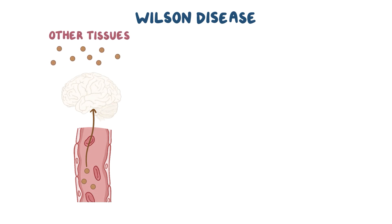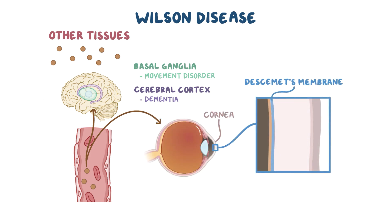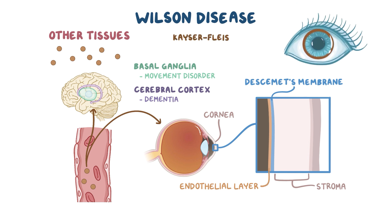One organ in particular is the brain, and for this reason, Wilson disease can have serious neurological symptoms and complications. Depending on where copper deposits, it can cause different disorders. If it deposits in the basal ganglia, it can cause a movement disorder that's a lot like Parkinsonism. If it gets to the cerebral cortex, it can be toxic to neurons and can lead to neuronal cell death and dementia. One diagnostically helpful location is Descemet's membrane of the cornea — the membrane between the stroma and the endothelial layer — where you'll look for Kaiser-Fleischer rings, which are visible copper deposits in the cornea.